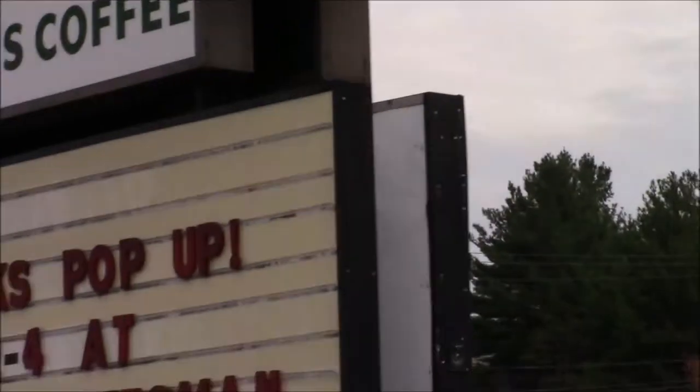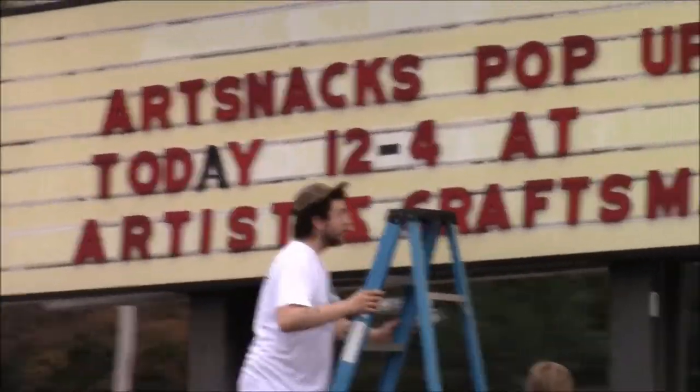Celebrating October with Artist Craftsman. Art Snacks pop-up today at 12 o'clock to 4 at the Artist Craftsman.